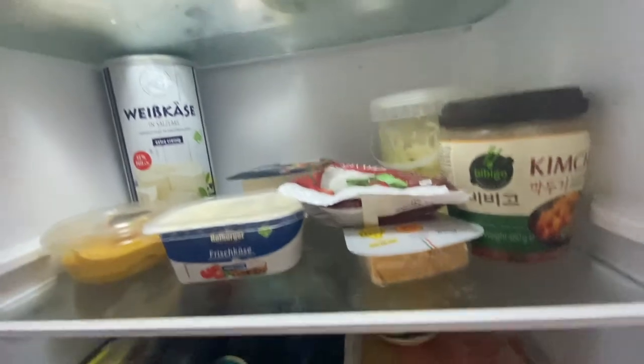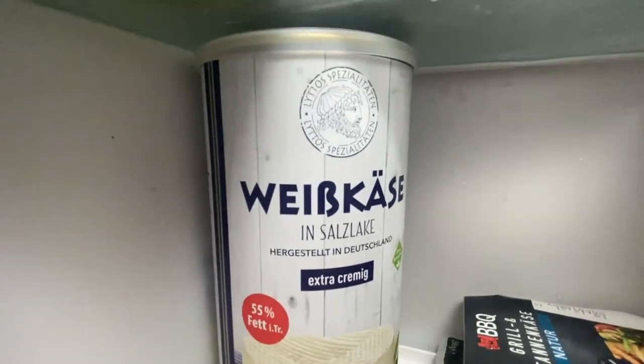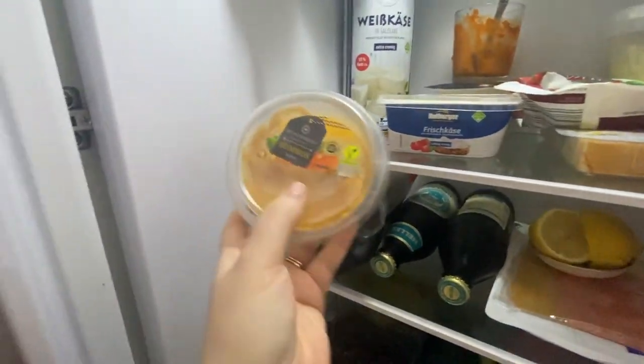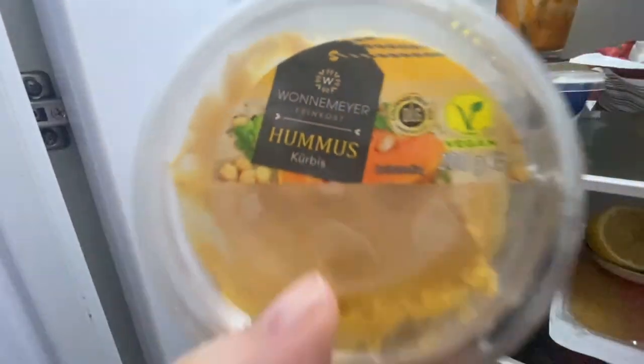Nevermind that — it's a peanut sauce for summer rolls. Here we have weiss queza, which is like feta. And this is a pumpkin hummus — trust me, it's really, really good. The pumpkin belongs in the hummus, in my opinion.